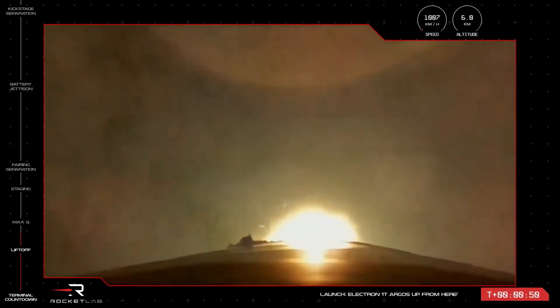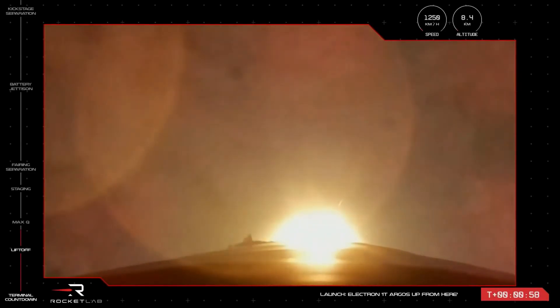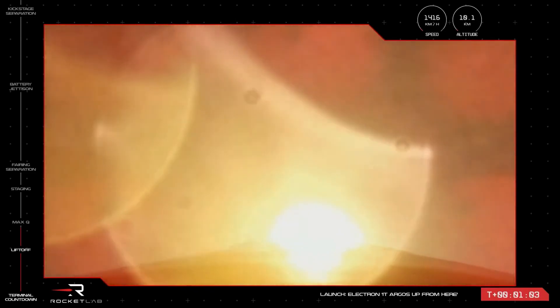The next milestone after liftoff is max Q, or maximum aerodynamic pressure. This is the moment during launch when the forces on Electron are at their peak, causing the most amount of stress on the rocket. Let's listen in for the call from Mission Control that Electron has cleared through max Q.